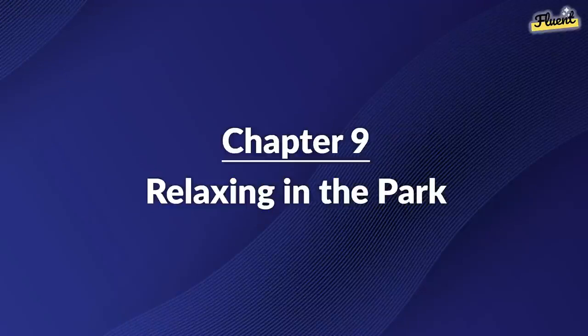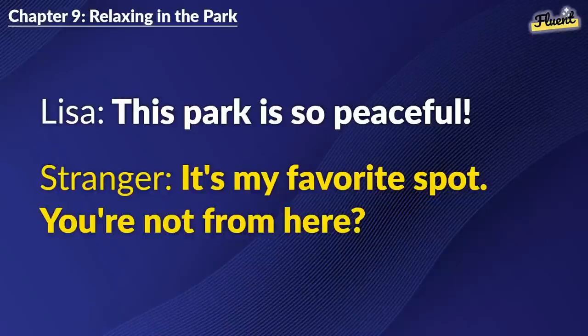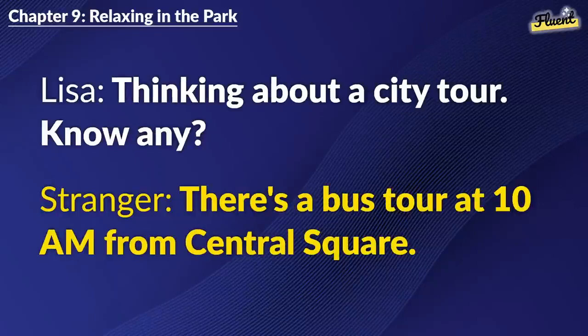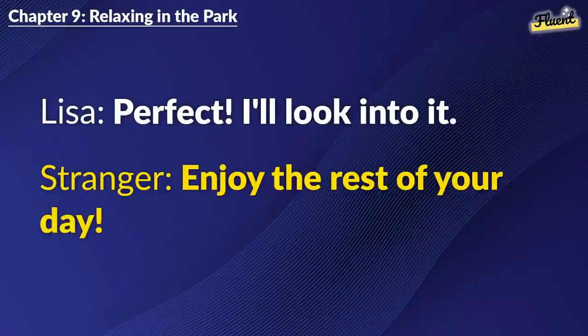Chapter 9: Relaxing in the Park. This park is so peaceful. It's my favorite spot. You're not from here? No. From Spain. First time visiting. Well, welcome. Any plans for tomorrow? Thinking about a city tour. Know any? There's a bus tour at 10 a.m. from Central Square. Perfect. I'll look into it. Enjoy the rest of your day.